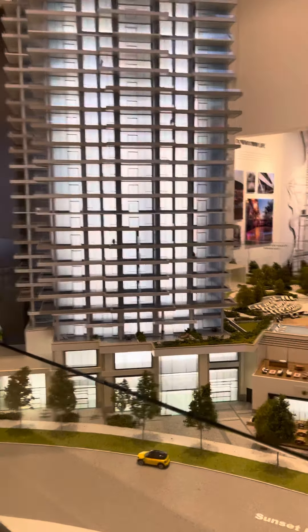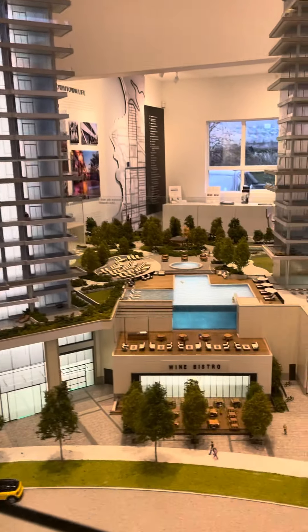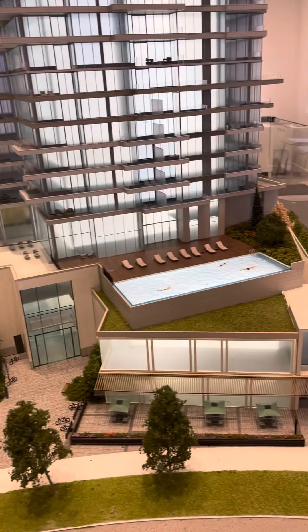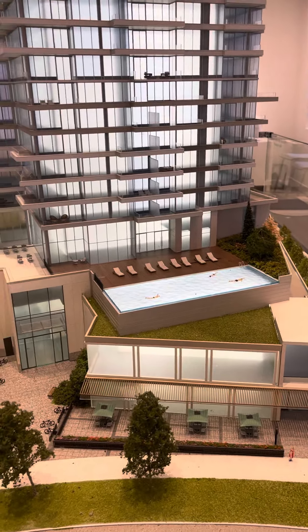You can see that they have all the retail on the main floor. There's a family pool here, and a lap pool that's for 19 plus, just off of the gym area.